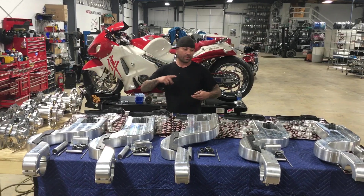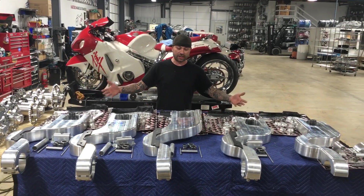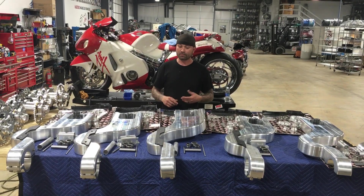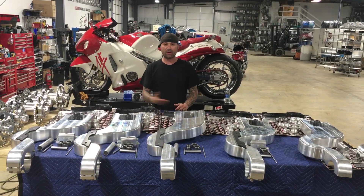We've got wheels in stock, we got arms in stock. As you can see, they're raw metal, so we can offer them in any finish that you want. If you want it black, chrome, red, purple, rainbow, striped — it don't matter.